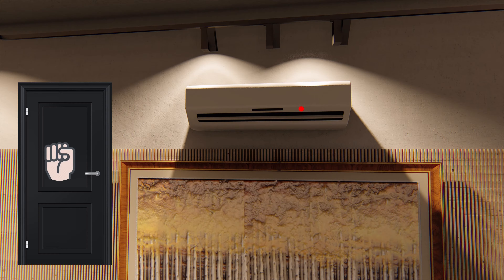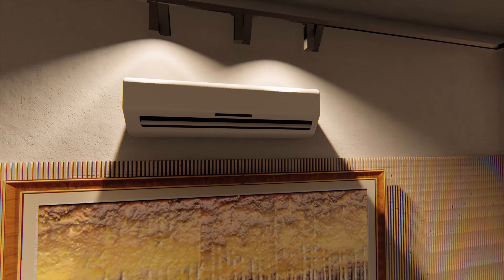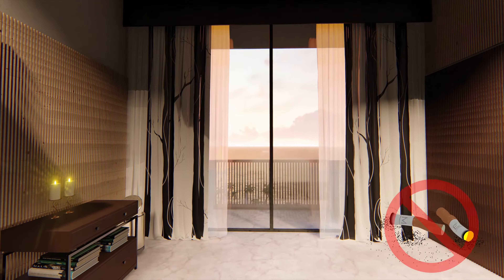Try also beating the doors and signaling the people below from the window to attract their attention. Keep calm and try not to panic. Remember, if you are a smoker, make sure to completely extinguish your cigarette butt.